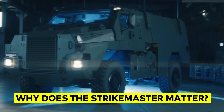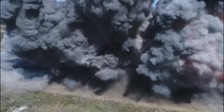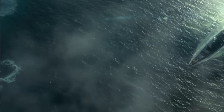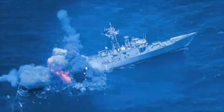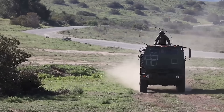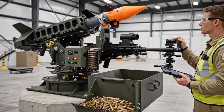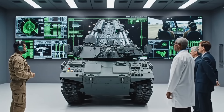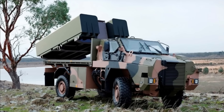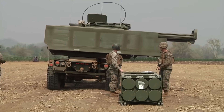Why does the Strike Master matter? Strike Master is not a revolutionary technology — its strength lies in something far more important: maturity, survivability, and immediacy. It delivers long-range maritime strike, leverages systems already trusted by the ADF, and is mobile, concealable, and persistent in the battle space. It is built and sustained in Australia, and it is ready now. In an era where timelines matter as much as performance, Strike Master represents a credible, sovereign answer to one of the most demanding operational problems Australia faces.